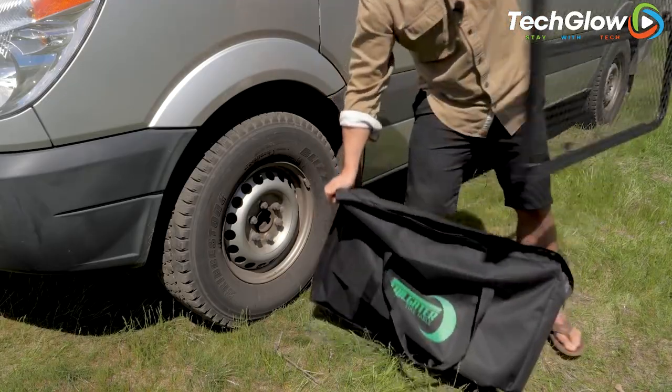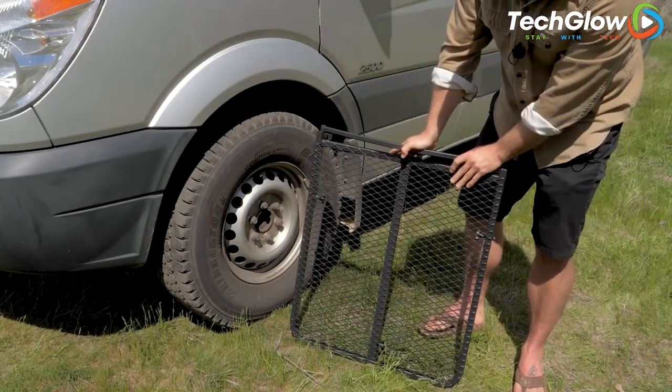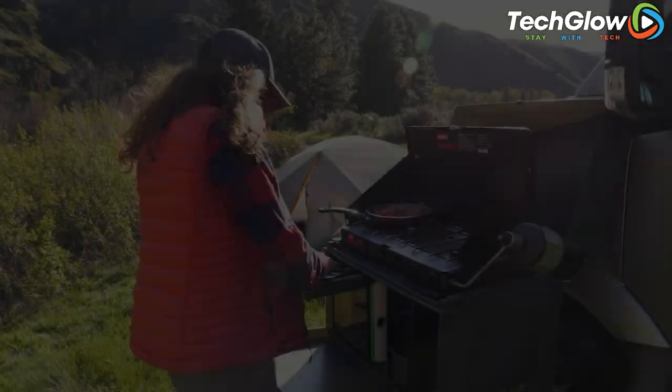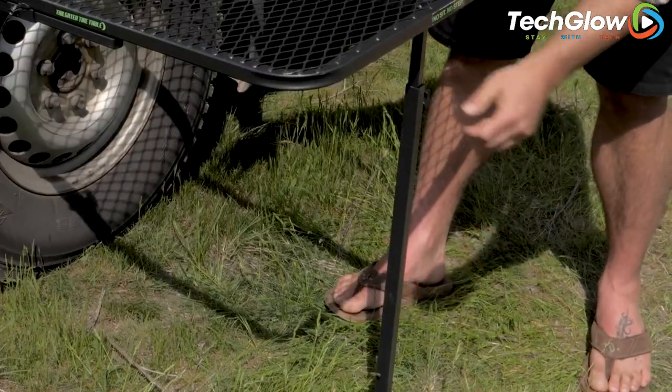The Tailgater Tire Table is also compact and lightweight, making it easy to transport and store. Whether you're grilling burgers, playing games, or just enjoying the outdoors, the Tailgater Tire Table is a convenient and practical solution for your next outdoor adventure.